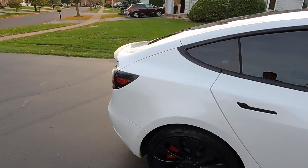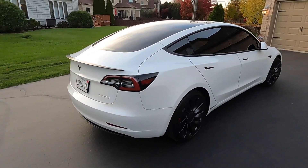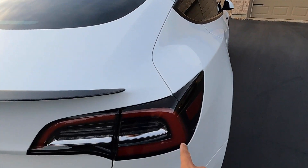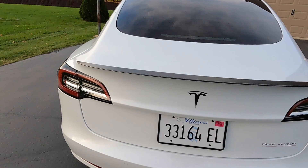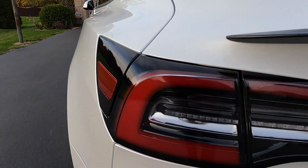Anyway, the update I want to give you today is on the charge port. If you haven't checked out my previous delivery day video or my other videos, I've mentioned the issue with the charge port. Quick recap: the passenger side is flush with the tail light, but the charge port side was not — and now it actually is almost fully flushed.